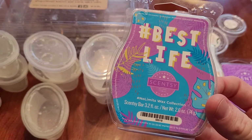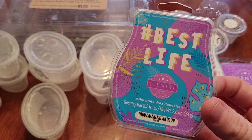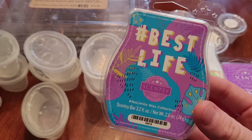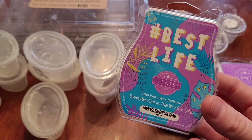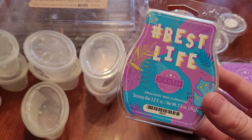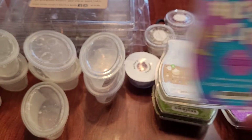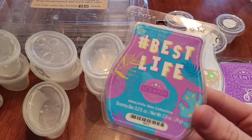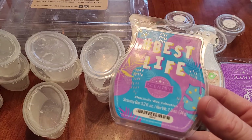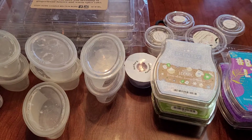This is hashtag best life from the No Limits wax collection with Scentsy. It's fruity — I think it has blackberries, pineapple, and something else. I did have this in my Scentsy club and took it out. It's nice, but lighter than what I prefer. It only lasted about eight to ten hours, and with Scentsy I normally get a really long time — Sea Salt and Avocado got about 20 hours. For something to only have eight to ten hours for Scentsy, it's just not justified. It's a nice fruity scent but nothing that stands out.